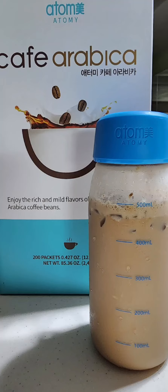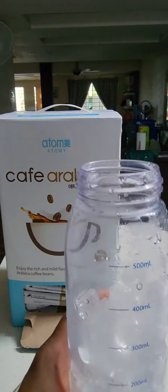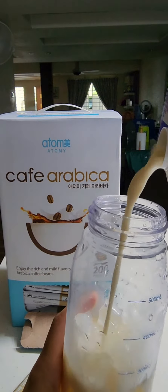Hello everyone, today I want to talk about Atomy Arabic Coffee that offers several benefits that make it a great choice for coffee lovers. One major benefit is its versatility in terms of serving temperature. This coffee can be served hot, warm, or cold.